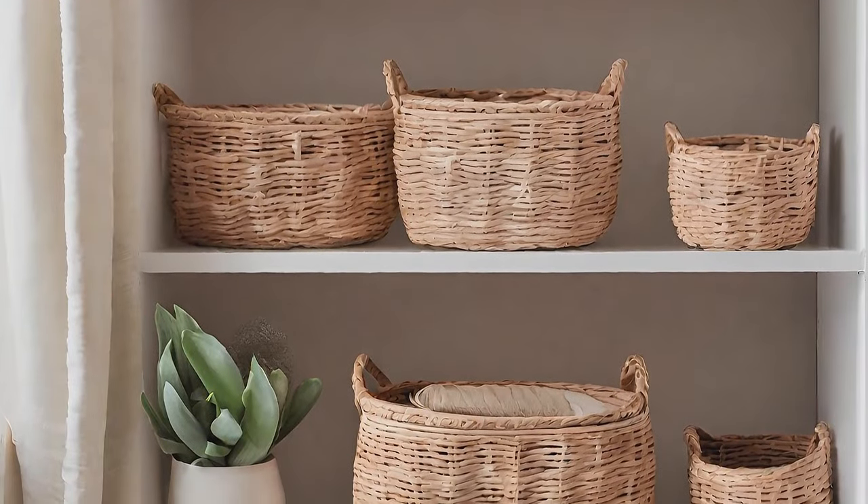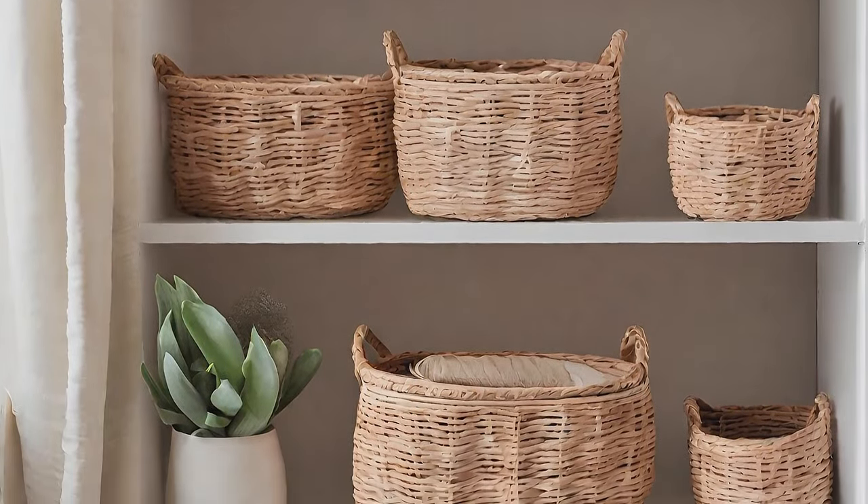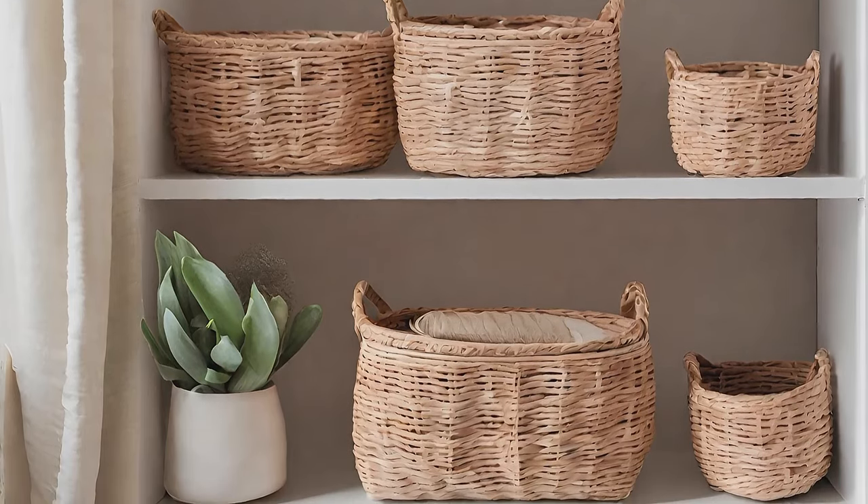Use stacked wicker baskets as a stylish and functional side table, adding texture and warmth to any room.